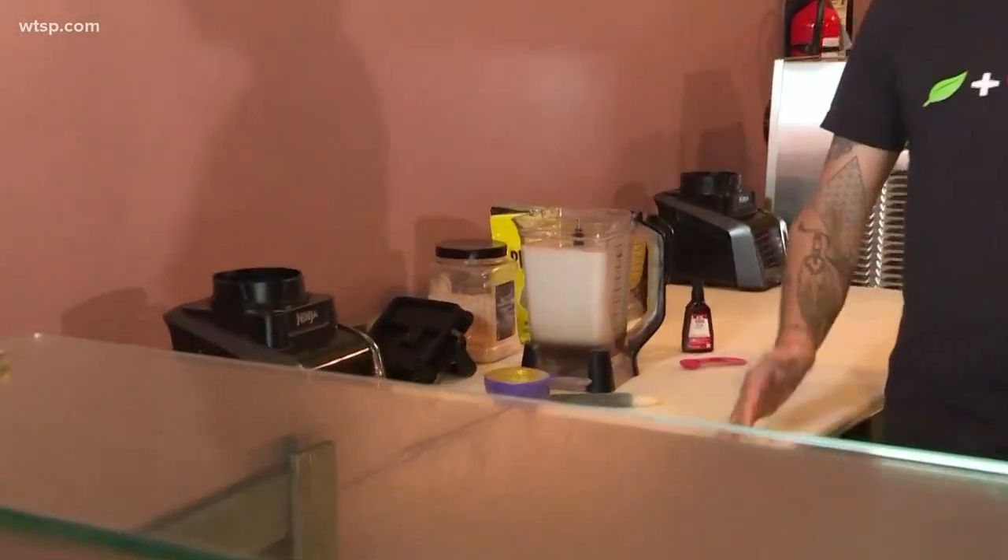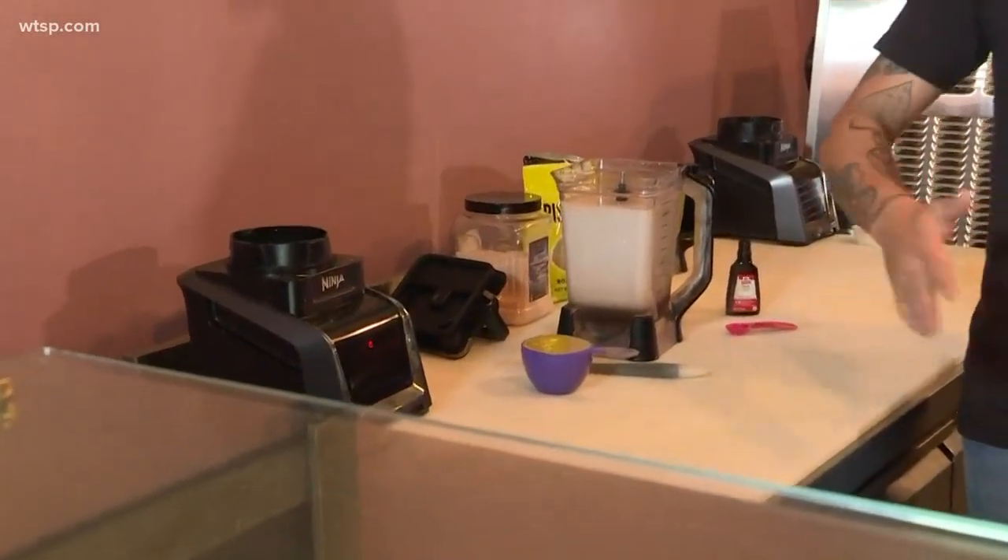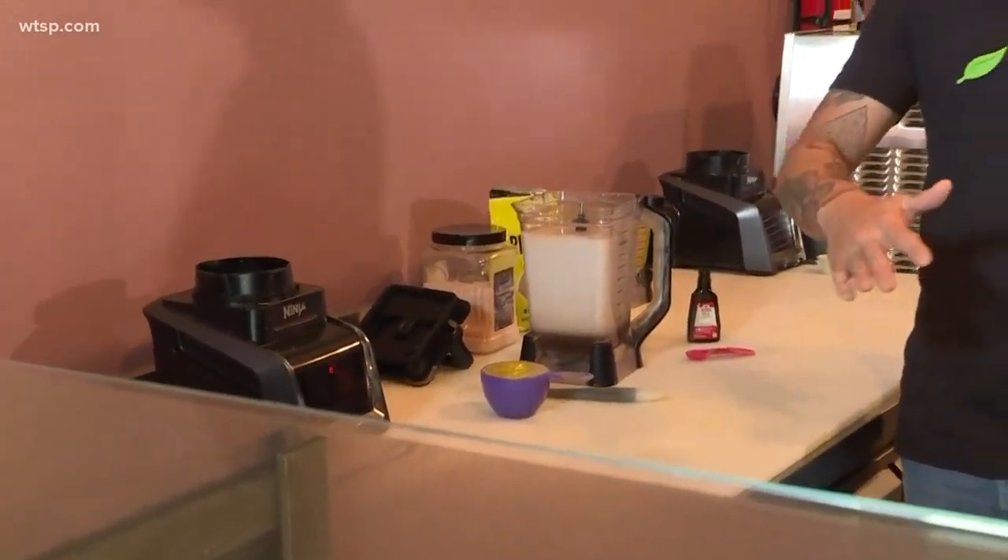Yep. The way that we make that work is the coconut milk that we use actually has the same fat content as a premium traditional ice cream. So if you can cover the coconut taste, there's hypothetically no way you should know the difference. And you have some really great flavors.